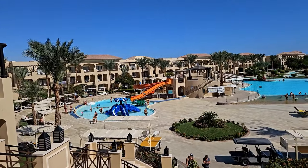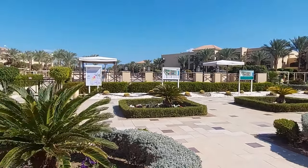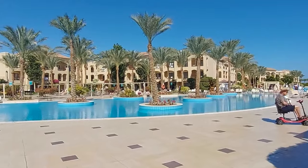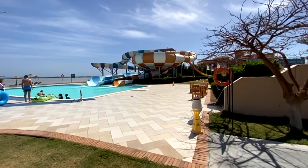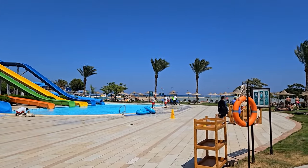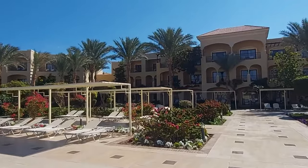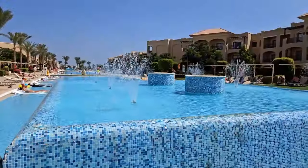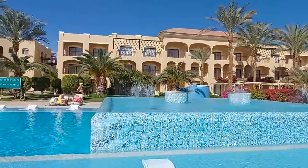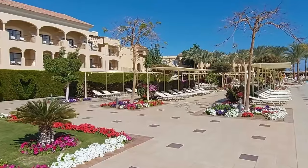First, a little general information about the hotel. The five-star Jaz Aquamarine Resort is located on the coast of the Red Sea, 15 kilometers from the Hurghada International Airport. Here you will find 20 pools — very few hotels have such a number. There is also a magnificent green area with lush palm trees, shrubs, and colorful flowers, which creates a unique atmosphere of relaxation. You can visit three water parks for adults and children, which means you won't get bored lying idle in the sun.